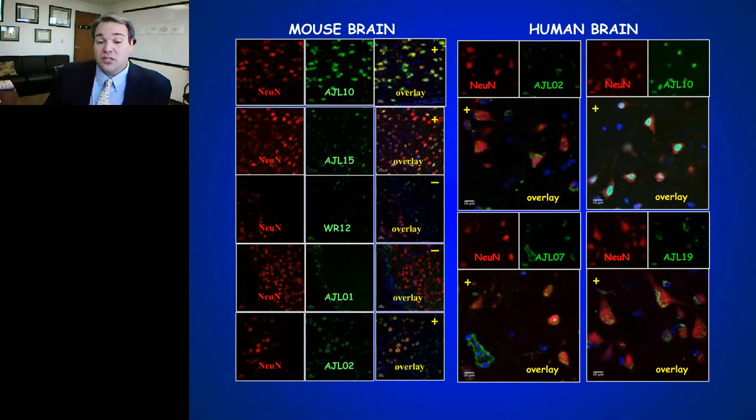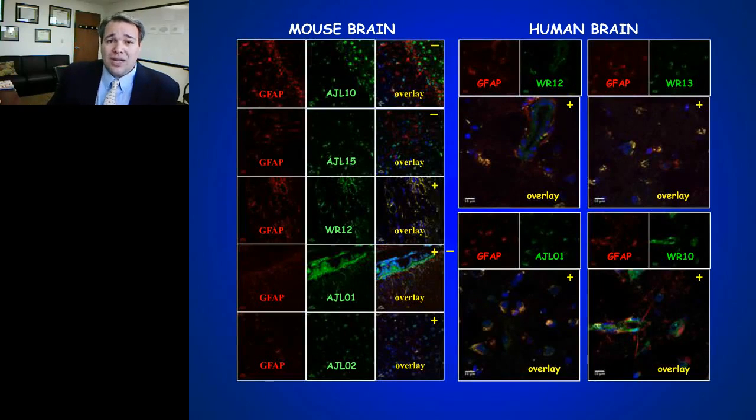Switching to an astrocytic marker — GFAP — the first patient whose antibody co-associated with the neuronal marker NeuN doesn't overlap, but for other patients there is an overlap. Both mouse and human reproducibility has been quite good. Some recombinant antibodies from patients have strong binding for astrocytic markers; others from different patients have strong anti-neuronal binding properties.